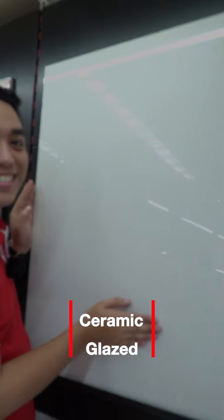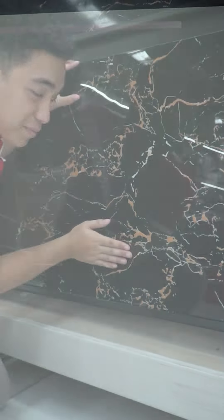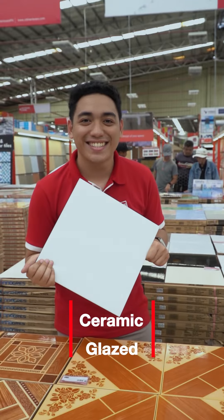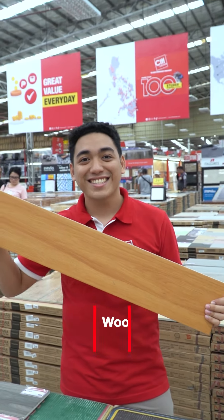We have ceramic glaze and porcelain polished glaze. Here are the small tile designs. We have ceramic glaze and wood blank.